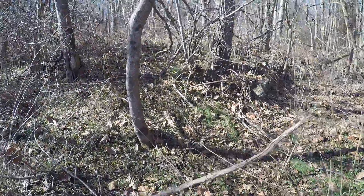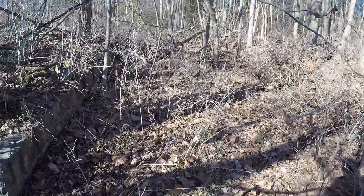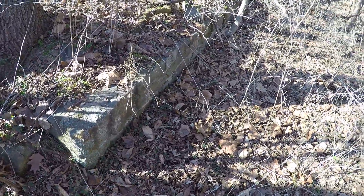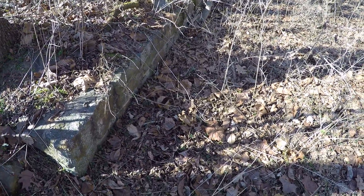Here we are on the right hand side of the lower loop and we can see a stone wall that was either part of a structure or was part of a driveway.